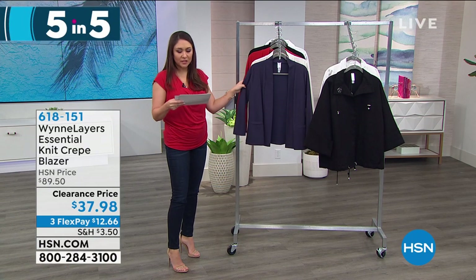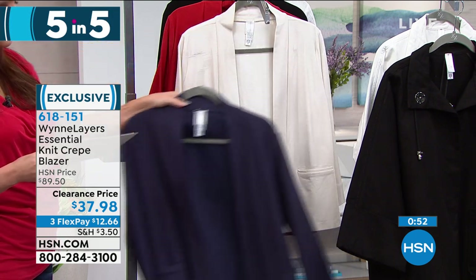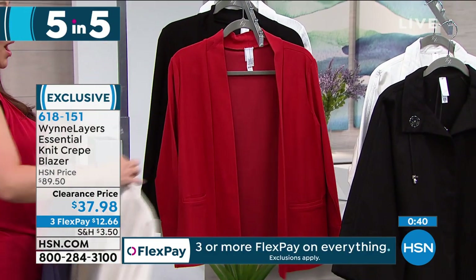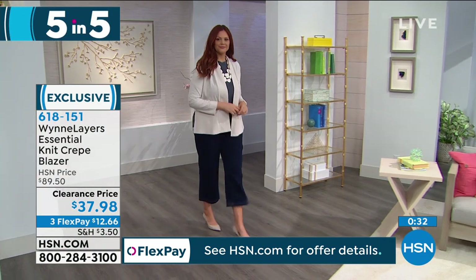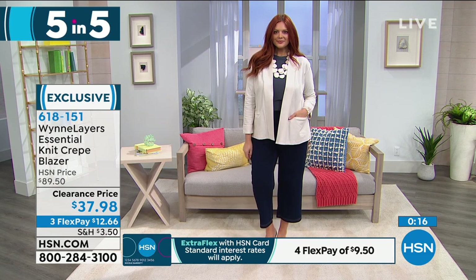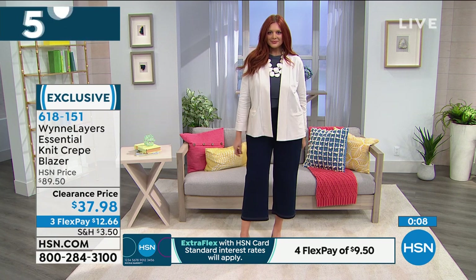Next: the Essentials Knit Crepe Blazer. Normally a $90 blazer, we have it for $37.98. Colors available: navy, canvas, burnt red, and black. Machine washable blazer. Broken sizes on this one so check your color first. Sizing is extra small through 3X. Length is 27 inches. Banded collar, fold-over cuffs, side vents. Crepe textured stretch knit. More than 50% off — check hsn.com for your color and size.